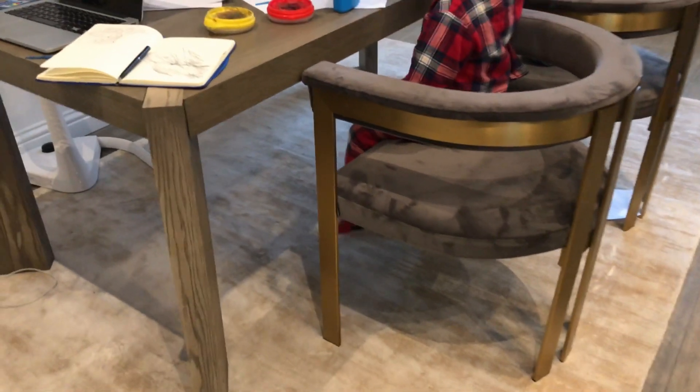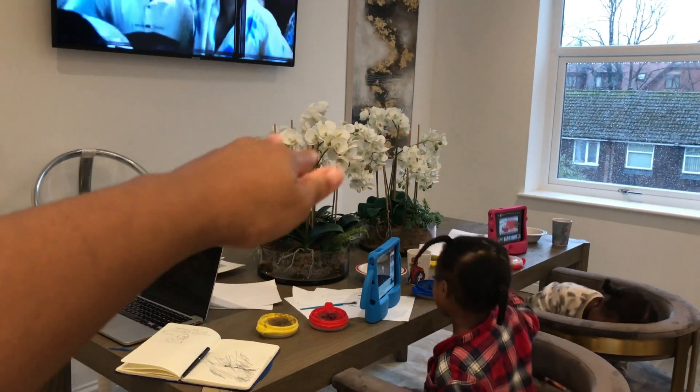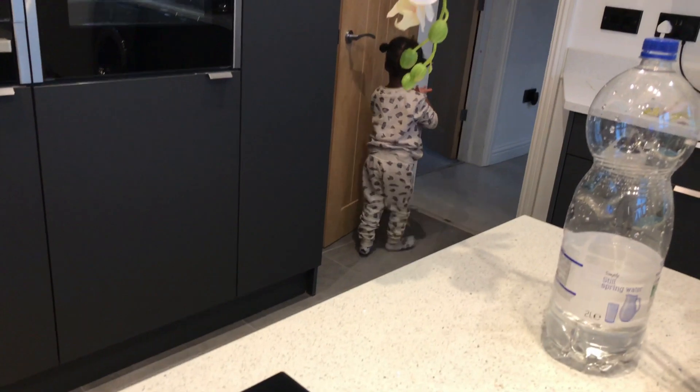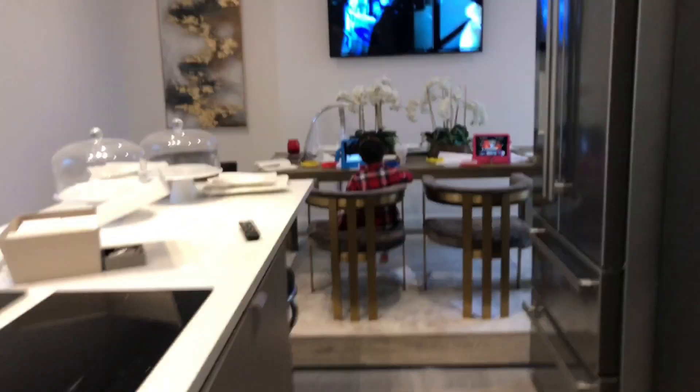I'm planning to - I think for here, that's it - I'm planning to change the orchids to something much lower height, and I'm gonna change the light fixtures as well. I think she's going to wash her hands. Okay let me show you how it's looking from here. Yeah, this is how it's looking.